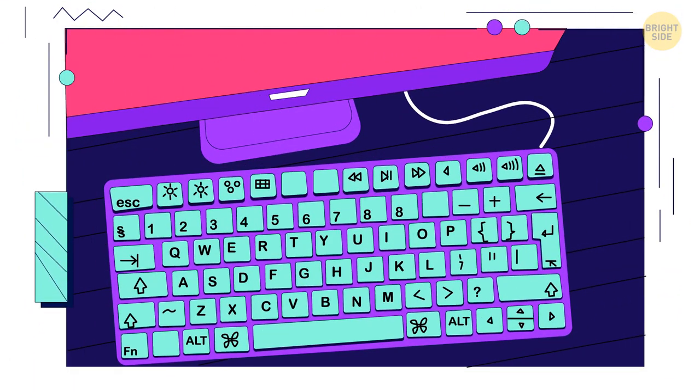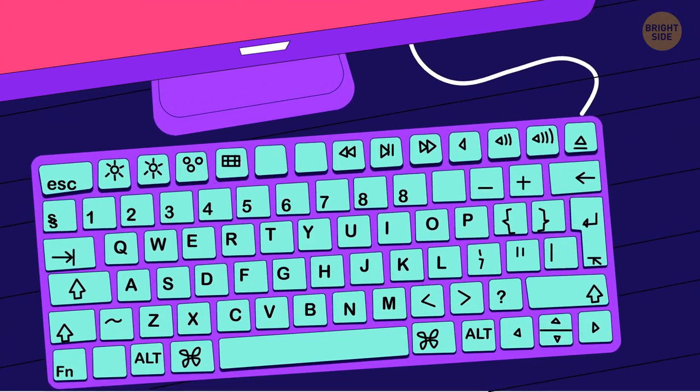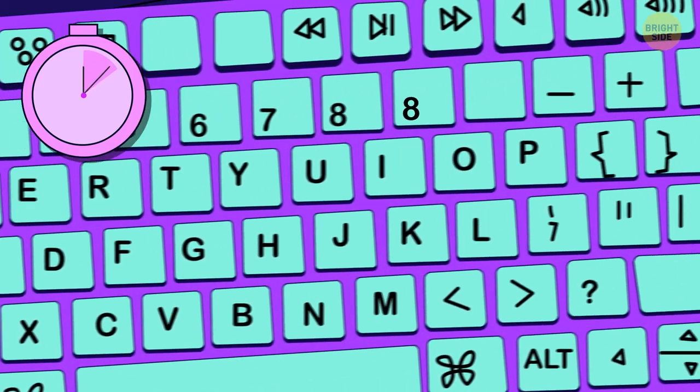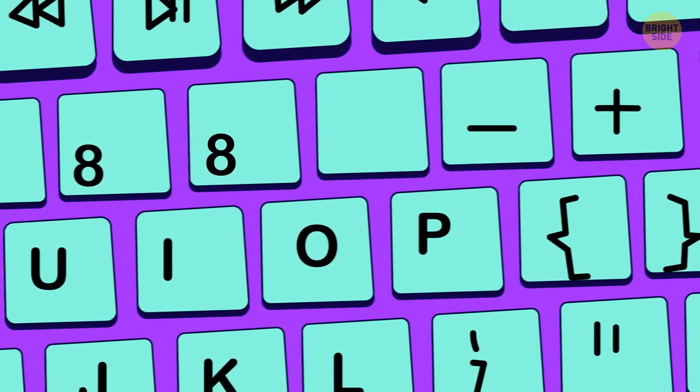Mark bought a new keyboard, but the seller fooled the guy and gave him a fake one. Can you find the proof? The keyboard has two eights but no nines.